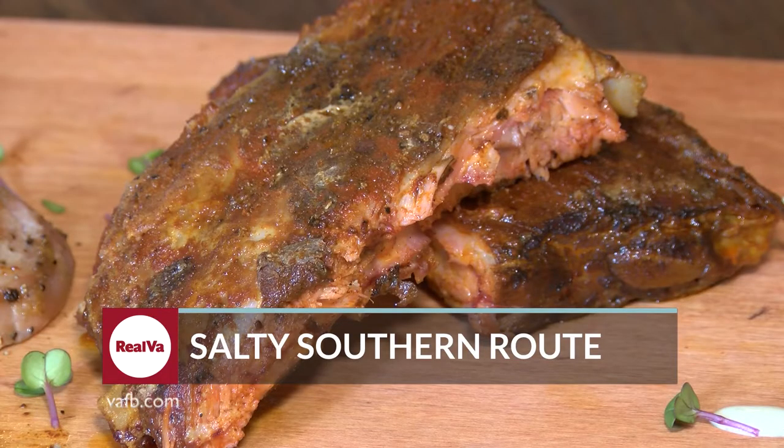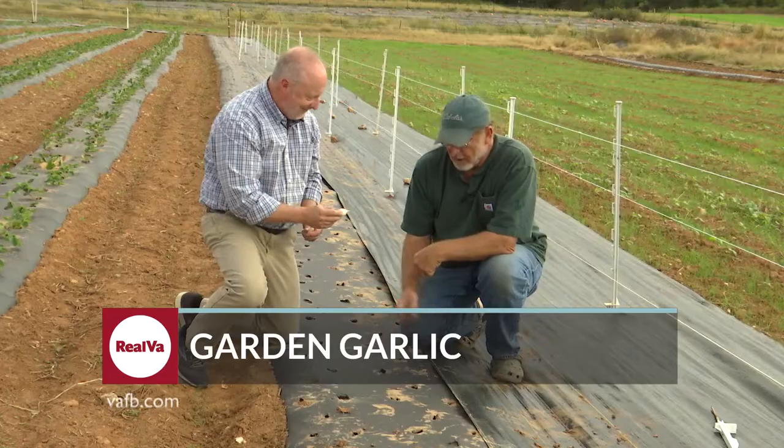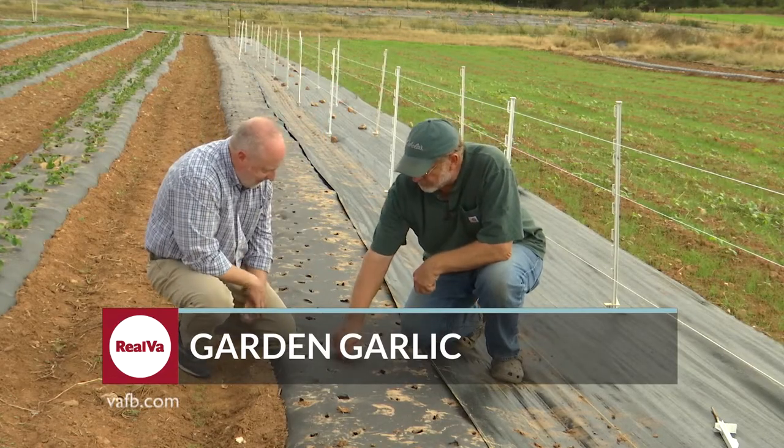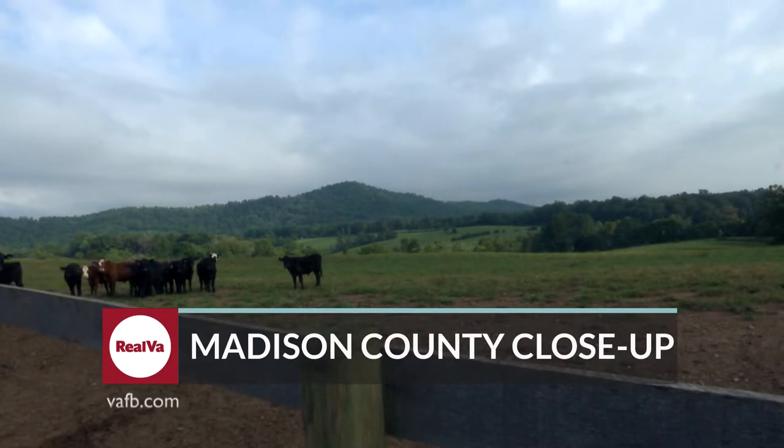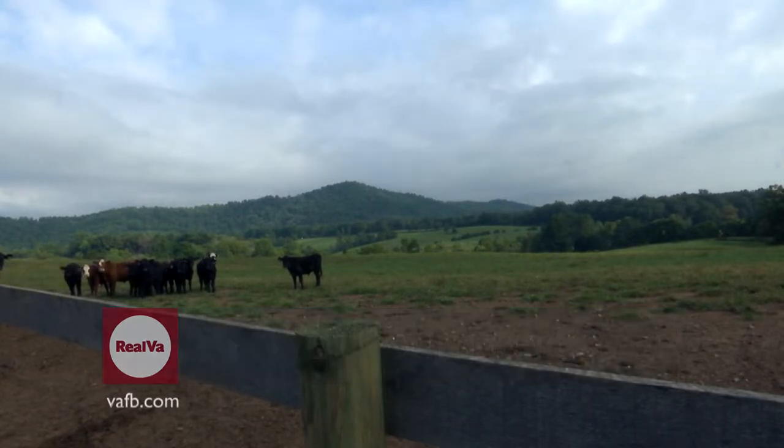It's time to tour the Salty Southern Route, where we learn how easy it is to raise your own garlic from the ground up. And Madison County is the destination this week for our County Agricultural Close-Up.